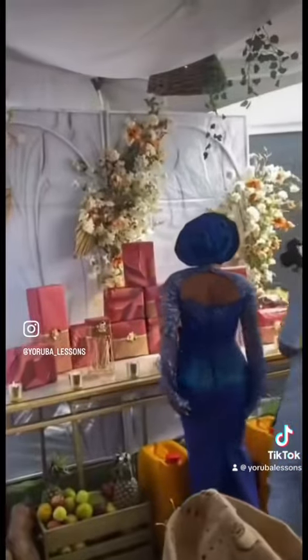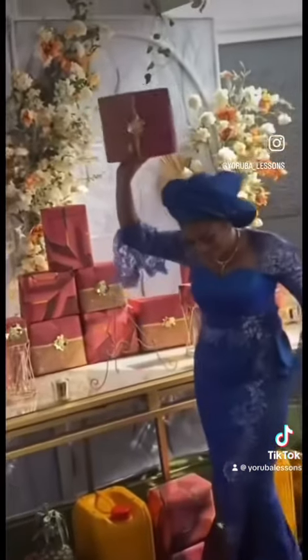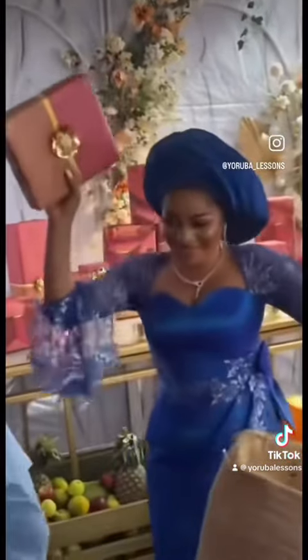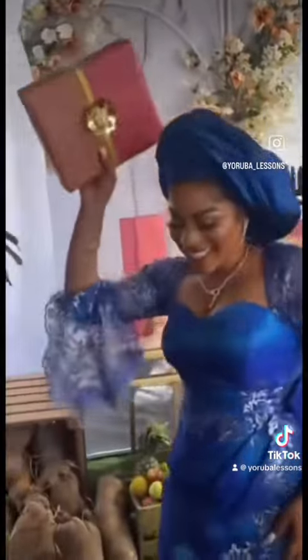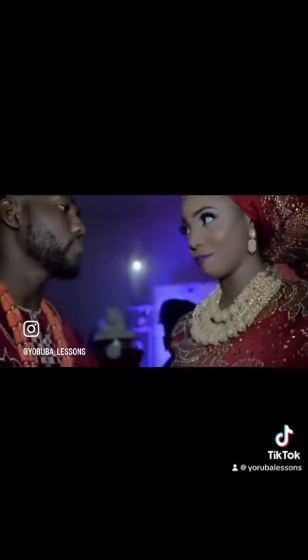At this point the alaga iduro will ask the bride to select one item out of the eri yawu. She will usually pick the Bible or Quran depending on the family's religion. Inside this book she'll find an engagement ring and give it to her husband. The groom then puts the ring on her finger.